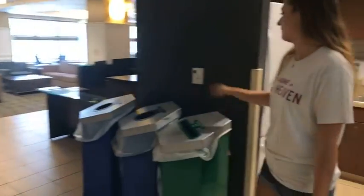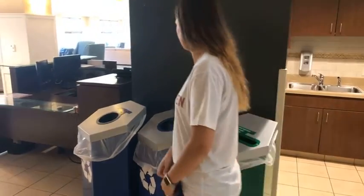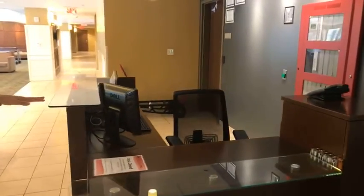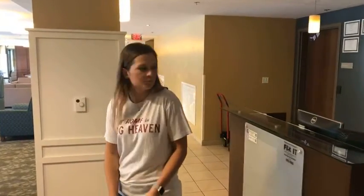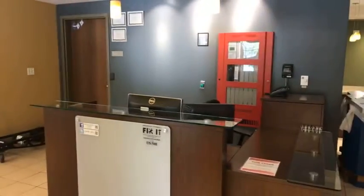Right here we also have recycling — paper, plastic and aluminum, and cans. This is the front desk area where you're going to have a staff member sitting. If you ever have questions or need anything, definitely contact them first. Note that mail is actually delivered to Humphreys, which is just one building over, but you will have a front desk person here to answer your questions.